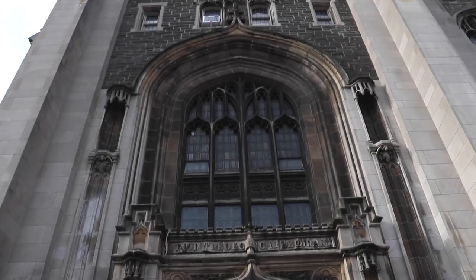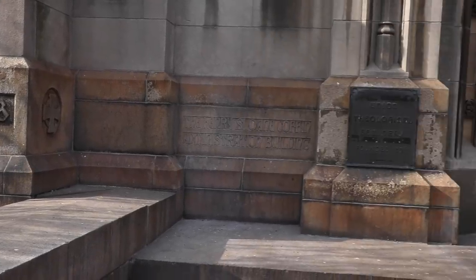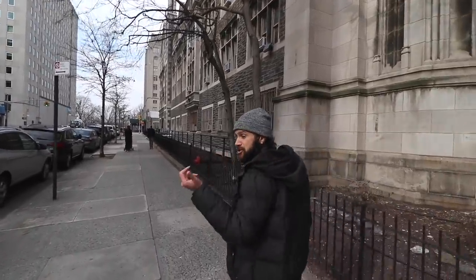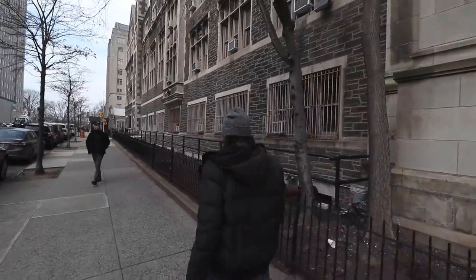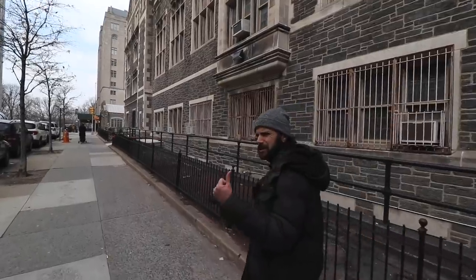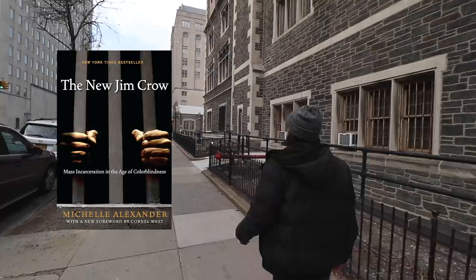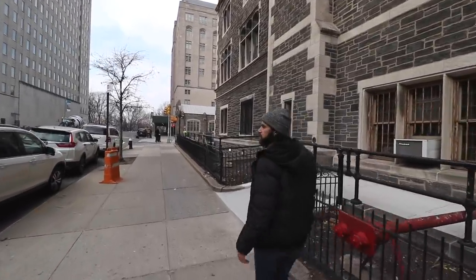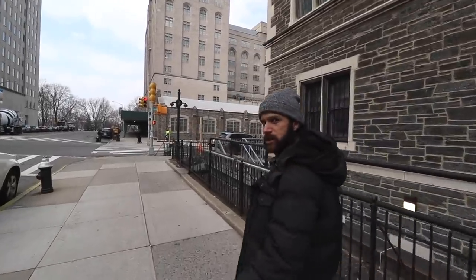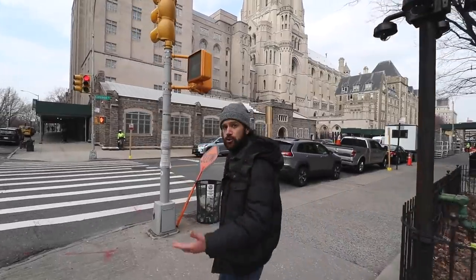Here in front of me is Union Theological Seminary — the oldest independent seminary in the United States, opened in 1836. Famous teachers include Cornel West, and theologian Paul Tillich in the 1950s and 60s. More recently, Michelle Alexander, who wrote The New Jim Crow, teaches here. Right near here is where Juilliard started — it's now at Lincoln Center but started where the Manhattan School of Music is today. You also have the Jewish Theological Seminary here, which is kind of the center of conservative Judaism in the United States.